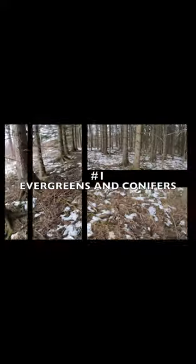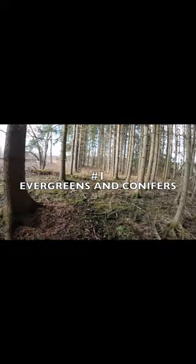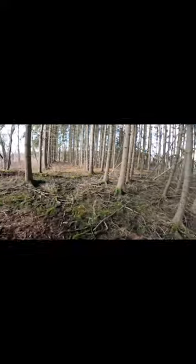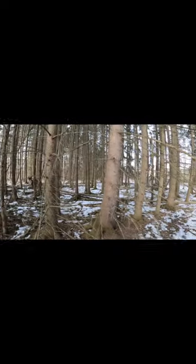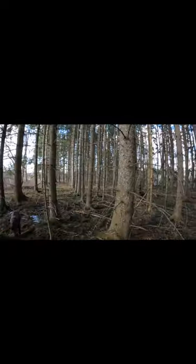Not necessarily in this order, here are my top six spots I like to find sheds. Evergreens and conifers give thermal cover and protection for winter, with their thick needle branches blocking the wind and snow. Whether it's single cedars, patches of pines, or clusters of hemlocks, the thick canopy helps filter out the snow and keeps the snow in the understory shallow.